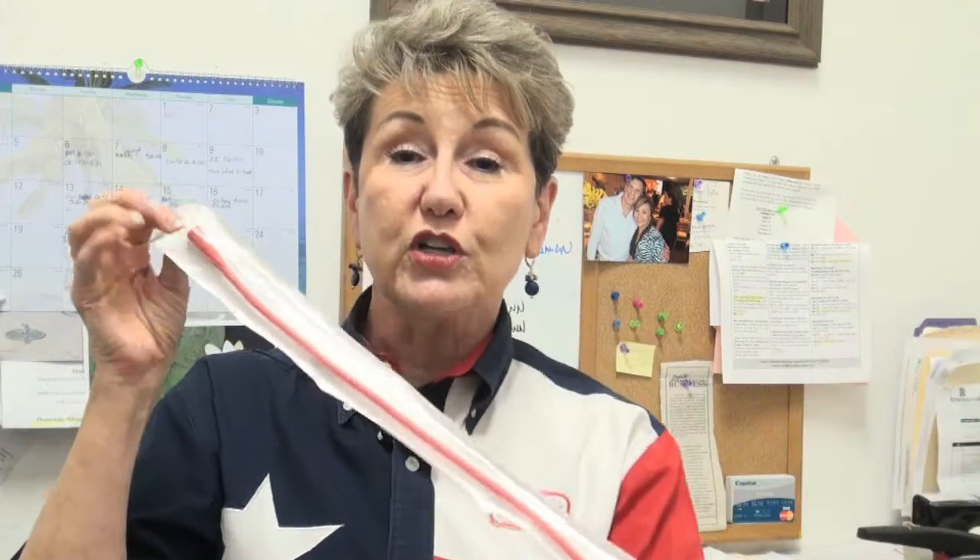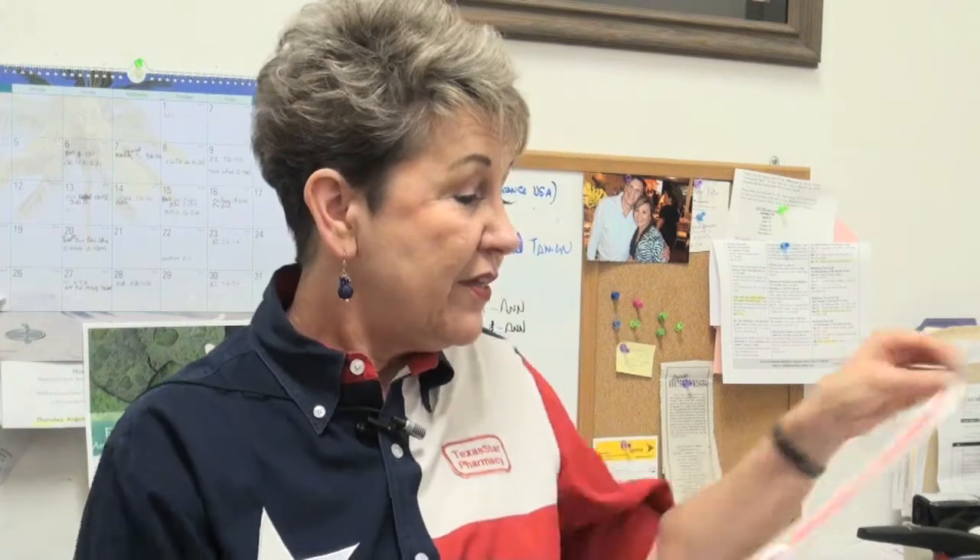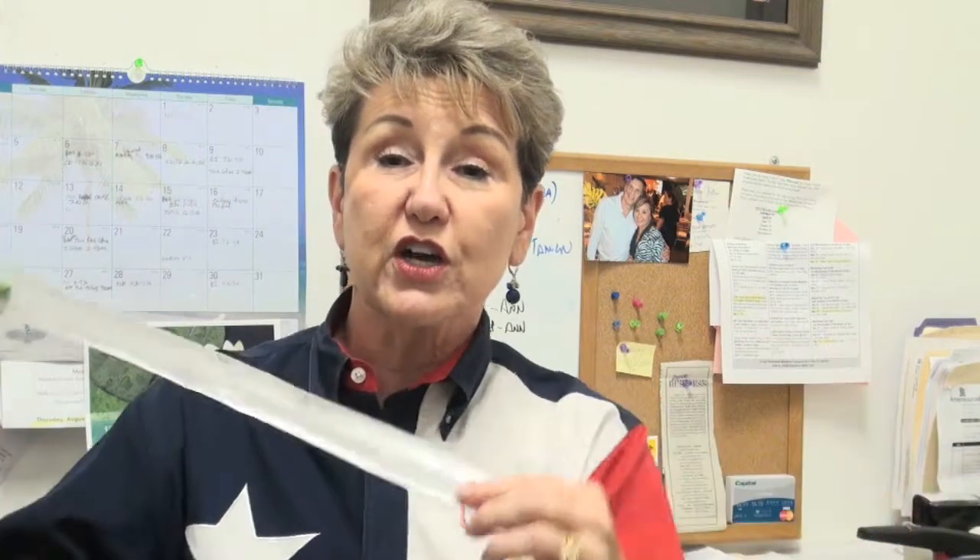The intermittent catheters are not Foleys — they only have one end on them. When you use this one as an intermittent, you insert it, go to the bathroom, and then pull it back out. They also have ones that are silicone coated; they look clear. This one happens to be an intermittent silicone-coated catheter.